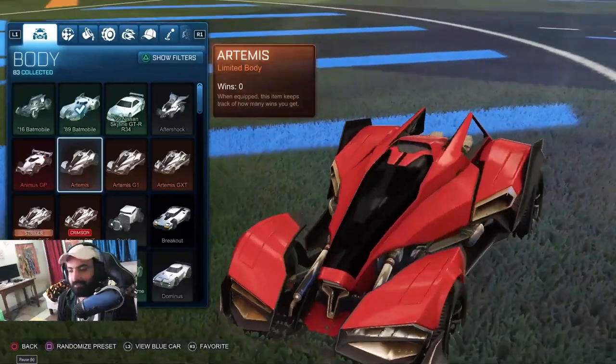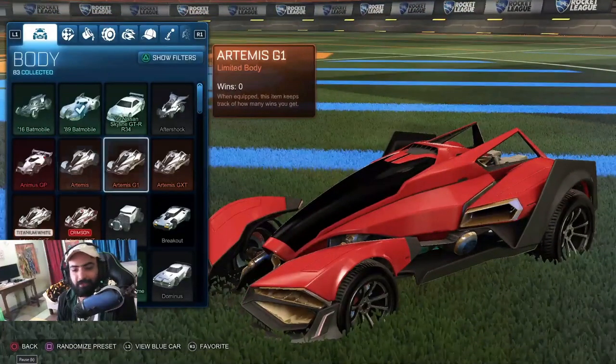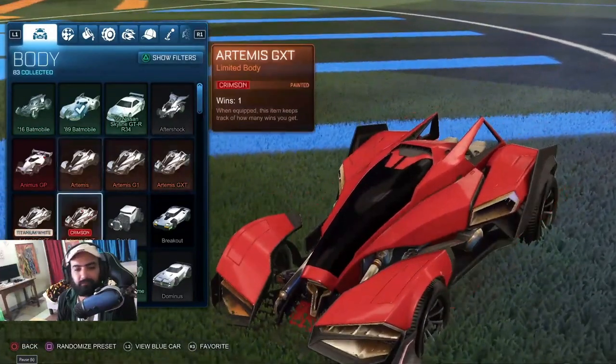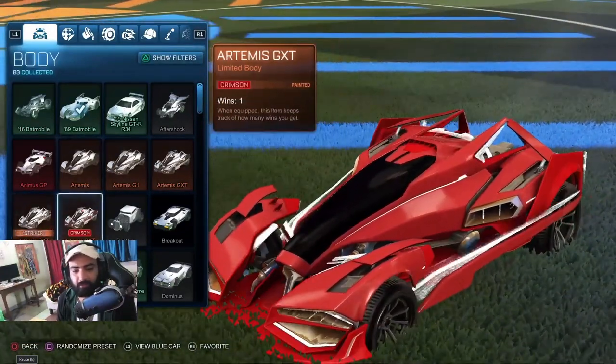Artemis. This is very weird, this one's different form. G1. GTX. This is the Titanium White GTX. Crimson.